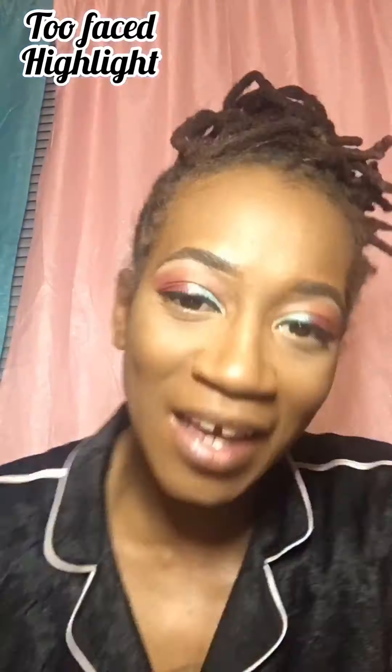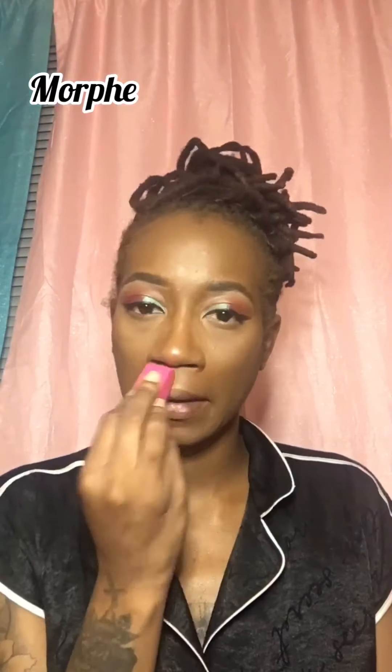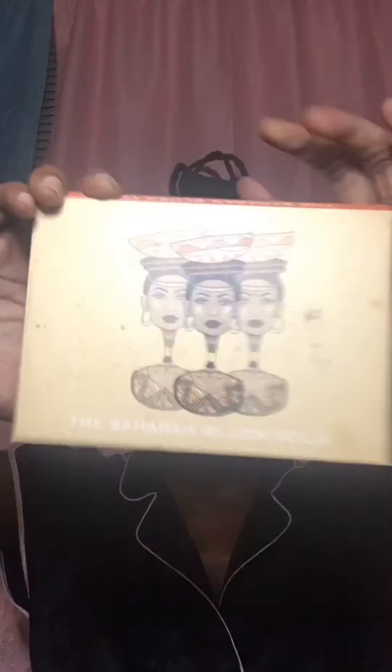Using the ELF Cosmetics bronzing palette to help contour. Now with the Too Faced Diamond Light — the Diamond Fire highlighter — and the Morphe and Jeffree setting spray, blending it with a disposable blender. Now going in with the Saharan volume two blush palette from Juvia's Place, using that orange just to touch the cheeks and the nose.